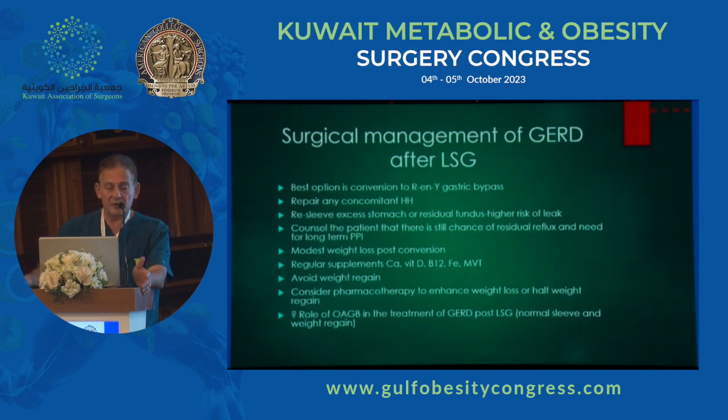The best surgical option for reflux is always to convert to a Roux-en-Y gastric bypass. If there is a hiatus hernia, I repair it — I always try to do a posterior repair. Regarding resleeve: if there is excessive weight regain I tend not to resleeve, and if you do decide to resleeve you run a higher leak rate risk. I always tell patients: I'm not going to make your reflux go away completely — I'm going to make it better but not perfect. You may need to continue PPIs long-term, possibly at a lesser dose, and we aim to reduce them three to six months after surgery. I don't give unrealistic expectations.